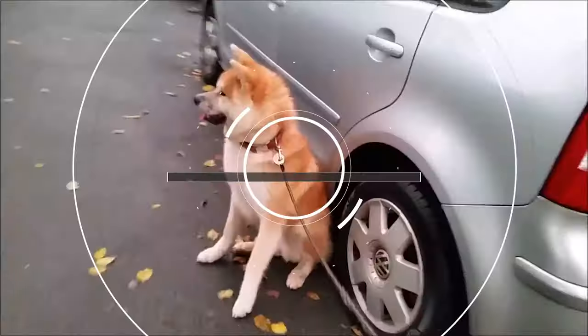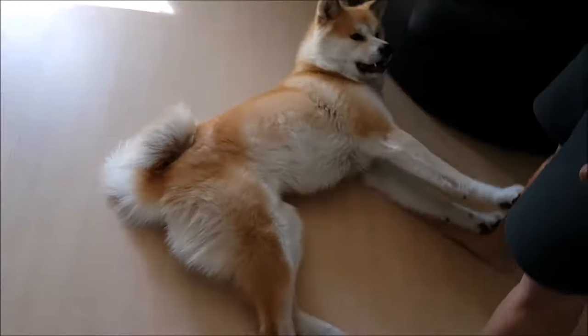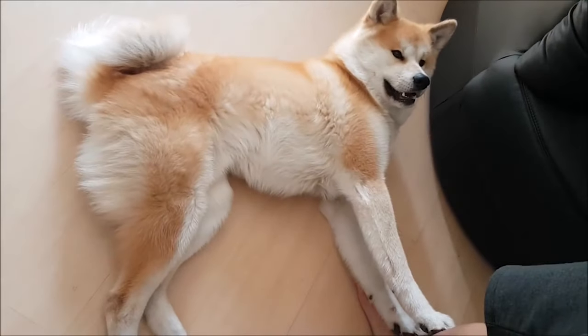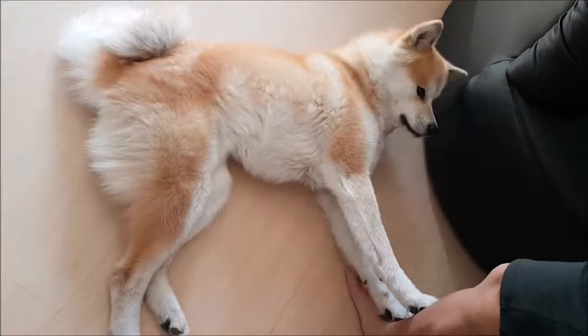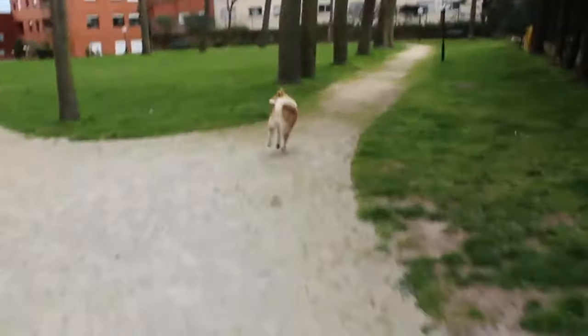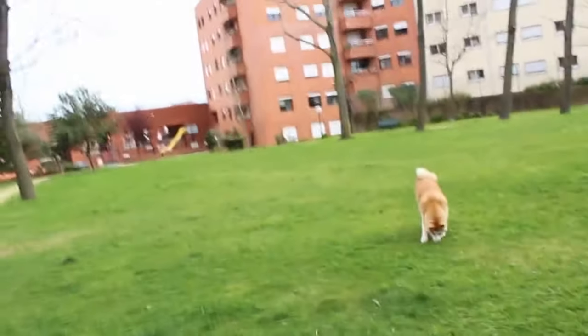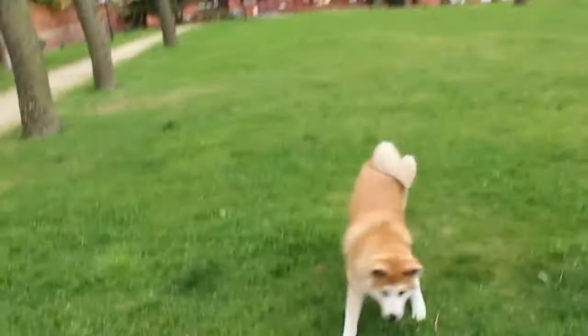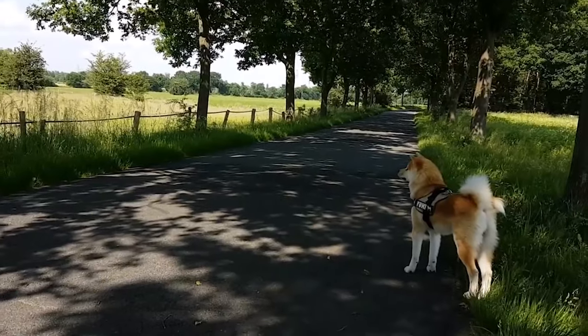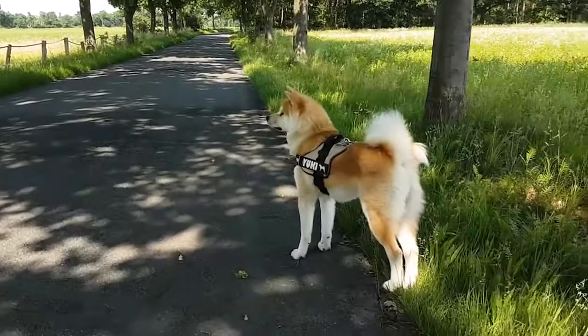Akitas are one of the most challenging breeds to understand and to raise. They are more primitive in their ways of thinking and behavior than most other breeds. Their facial expressions and body language are more subtle and harder to read. They have an independent mind of their own. Many Akitas are willful, obstinate and dominant, and will make you prove that you can make them do things.